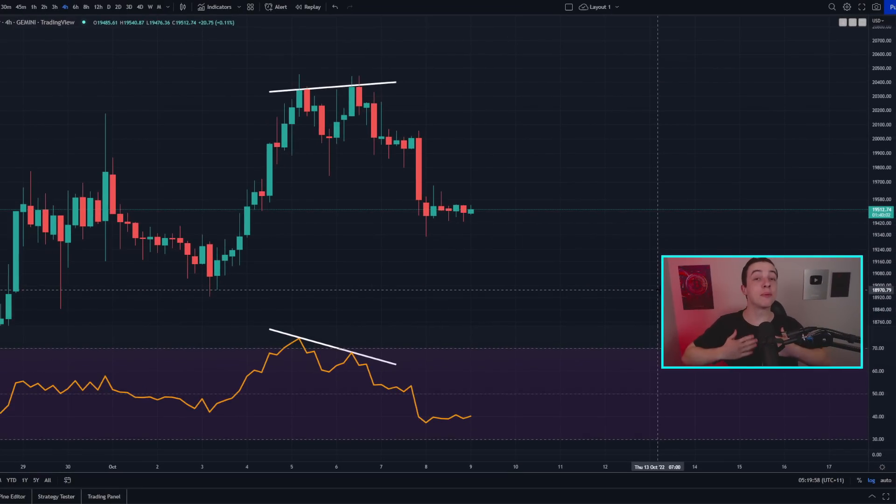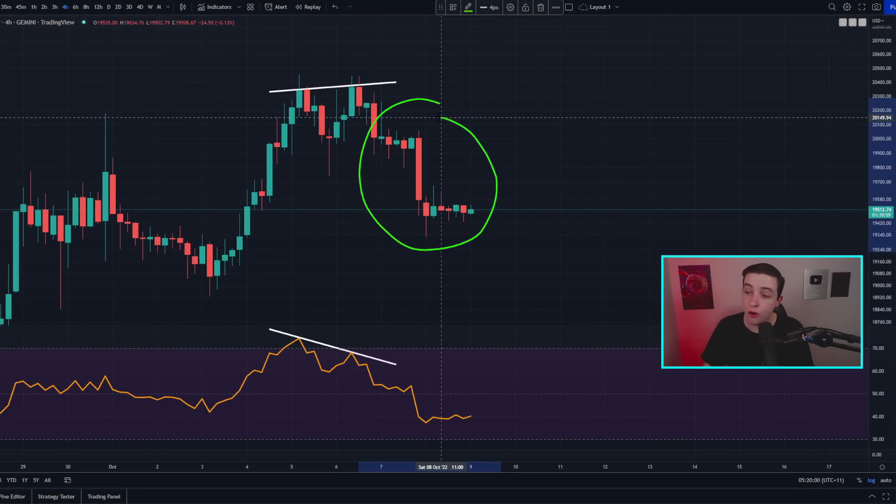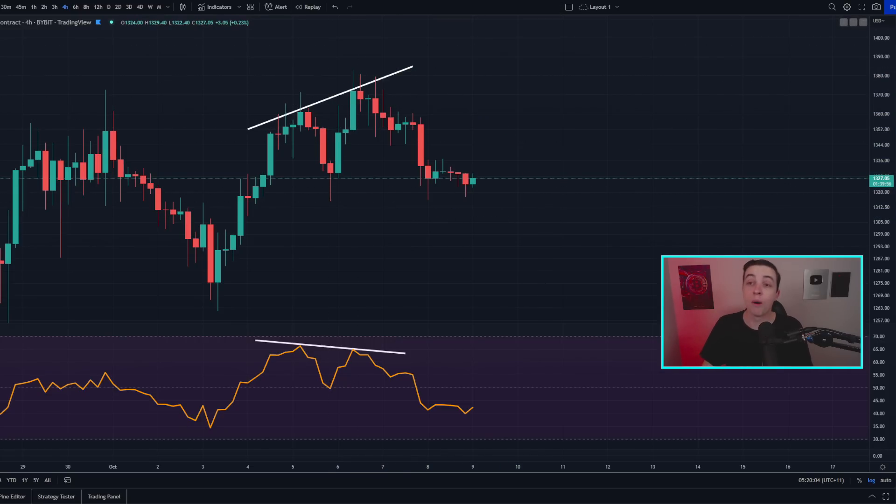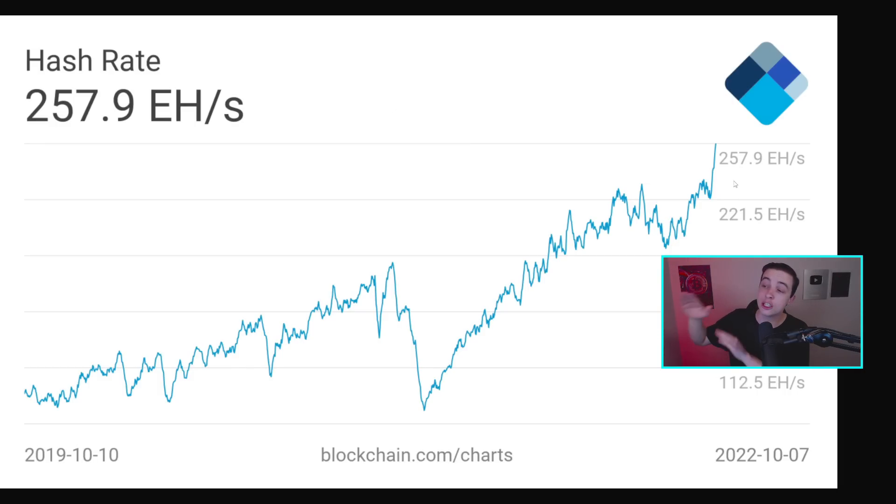Welcome back to the CryptoBot channel everyone, my name is Josh. Right now both Bitcoin and Ethereum are still playing out these bearish divergence patterns while the Bitcoin hash rate is pumping into a new all-time high right now, which I'll talk more about later in the video so definitely stick around.